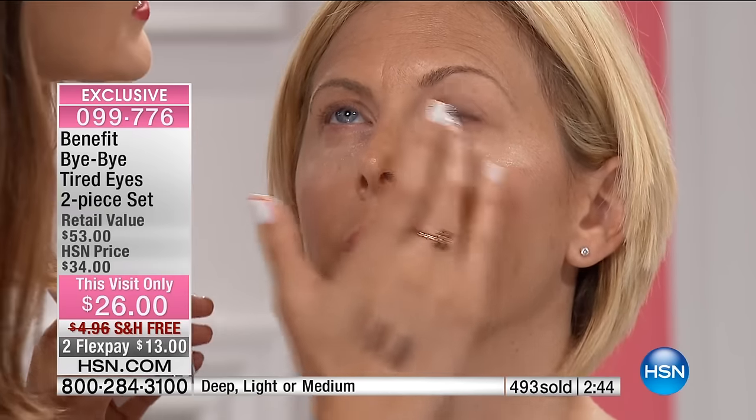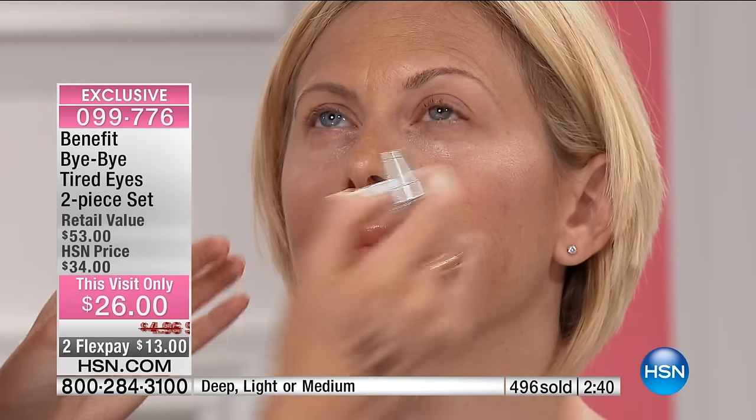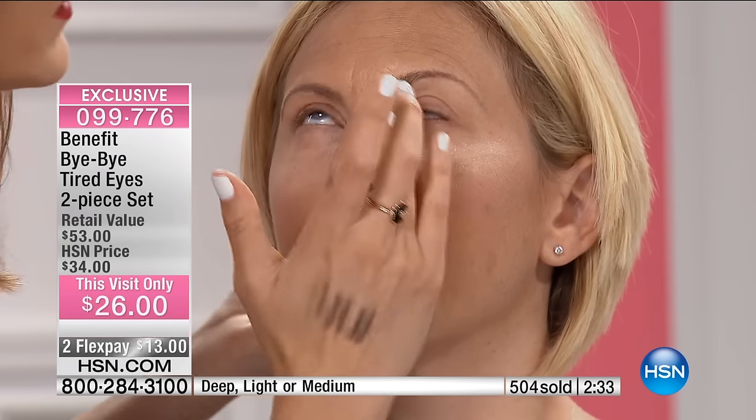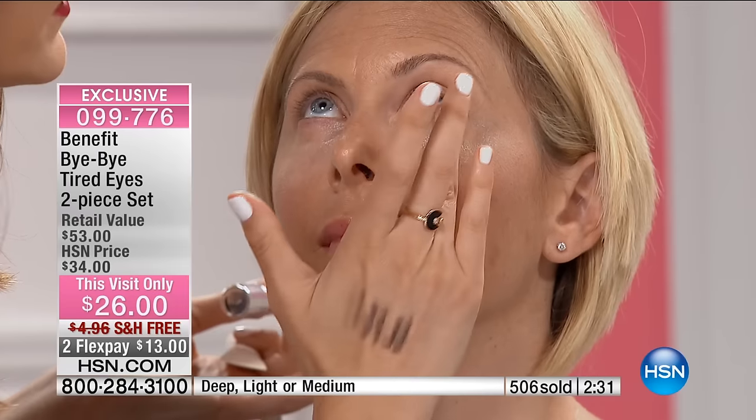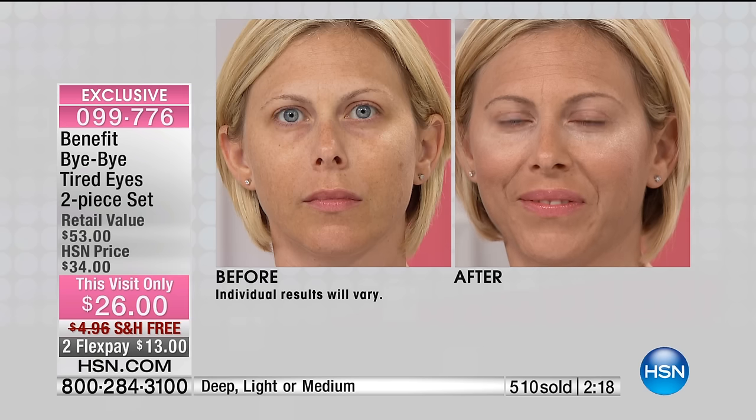Then you need to conceal and hydrate with Fake-Up. I'm using the medium shade and sweeping it right underneath her eyes, right on top of the Puff-Off. What that's going to do is hydrate, which helps control fine lines and blur them, conceal, and do so without getting crepey or creasy. Annie, you actually love Fake-Up — you don't leave the house without it because you have dry skin. When you put a regular concealer on, it crinkles and crepes into your fine lines and pores. Watch Maggie blend this with her finger — it glides on like butter and literally stays hydrated throughout the day. Look at this before and after.